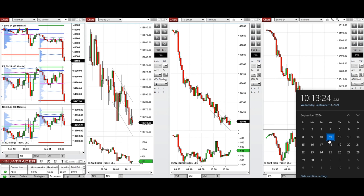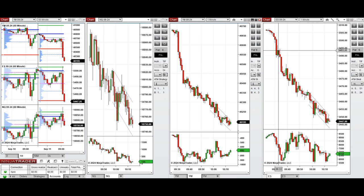Hello all traders, today is Wednesday 11th of September 2024 and we're going to review the market and also any trades that we're going to take on Nasdaq, Dow Jones, and S&P 500 if we see low risk opportunities.